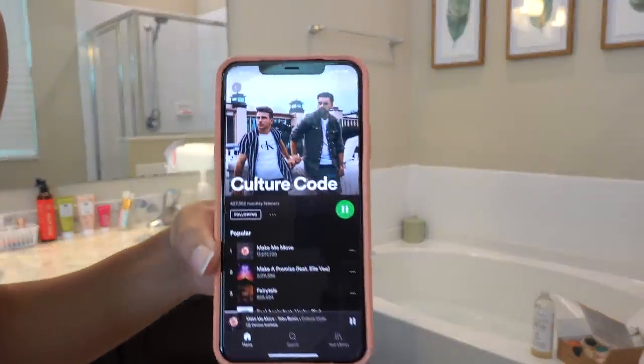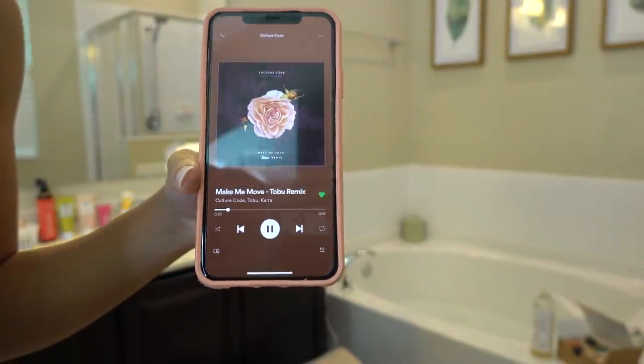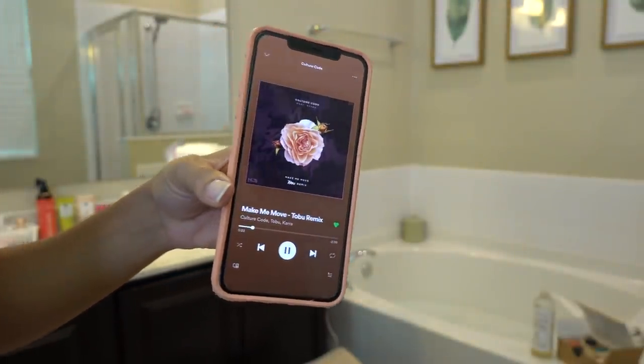I do have a speaker in my bathroom for music, but it was dead. So I'm using my phone. I like to listen to Culture Code when I shower most of the time. I don't know why, it's just a thing.